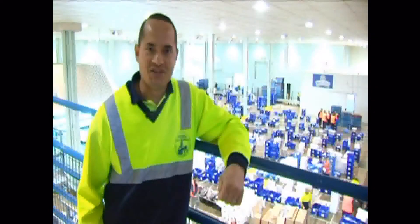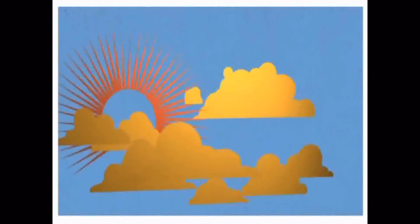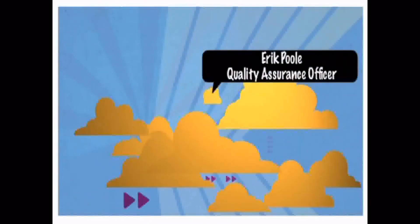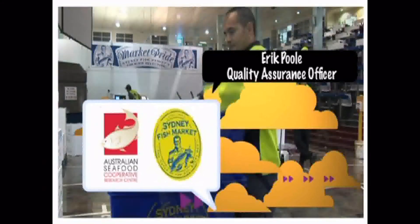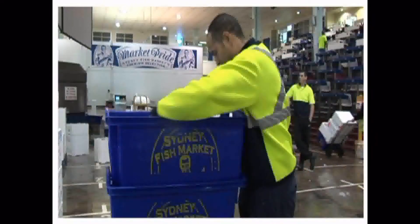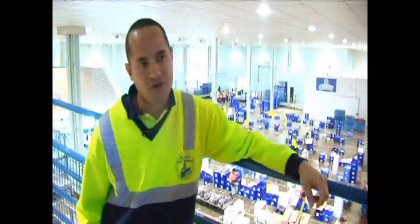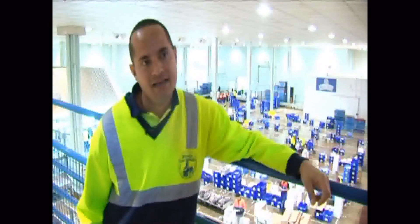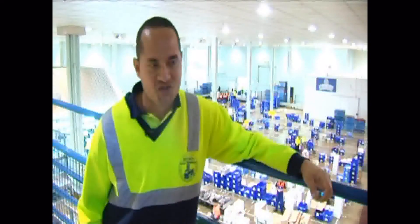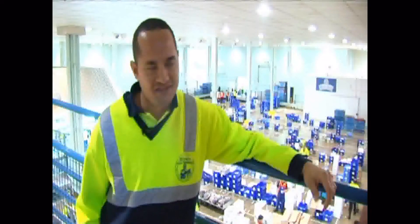Hi, I'm Eric. I'm a Quality Assurance Officer here at the Sydney Fish Market. Sydney Fish Market is the largest operating fish market in the Southern Hemisphere. We trade thirteen and a half thousand tons of seafood every year. My job is to make sure that all those fish meet the high standards that Australians demand.